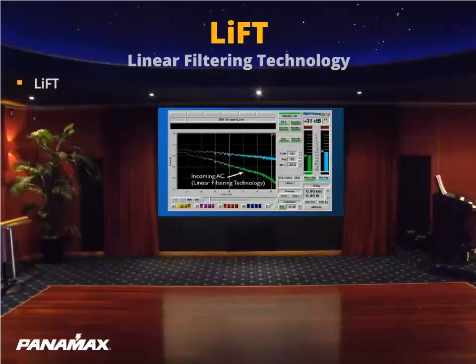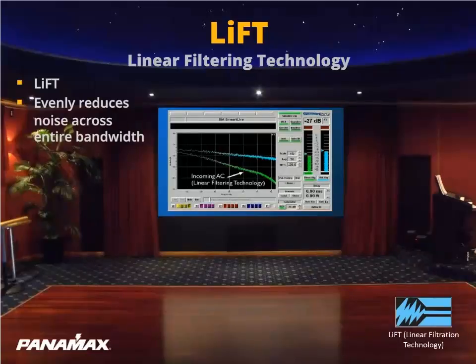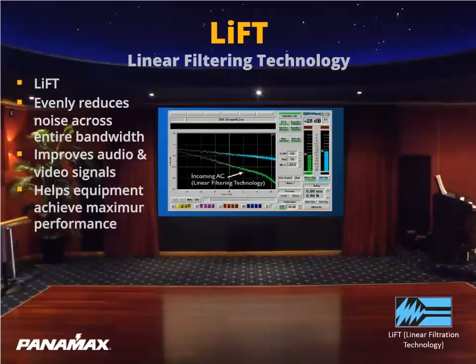Applying LIFT linear filtration technology to the green line, you can see the effect our LIFT filtration has on the noise floor. The LIFT filtration is evenly lowering the noise to minus dB levels across the full bandwidth. So now, the noise that was masking frequencies and not allowing full fidelity can easily produce audio and video without having to fight the noise. It can produce the full fidelity that the equipment is capable of creating.